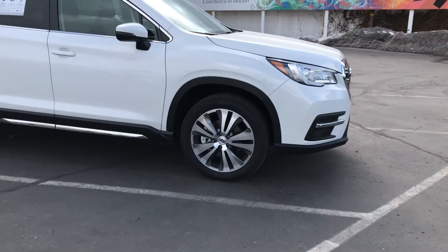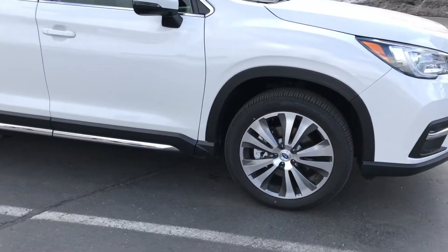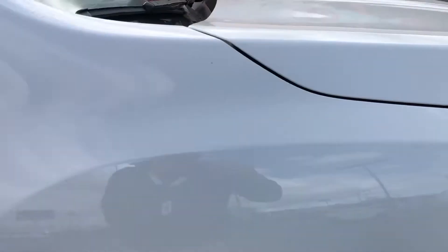So obviously 20-inch wheels are standard, that beautiful chrome trim. Kind of had bad light today, but beautiful color — Satin White Pearl.